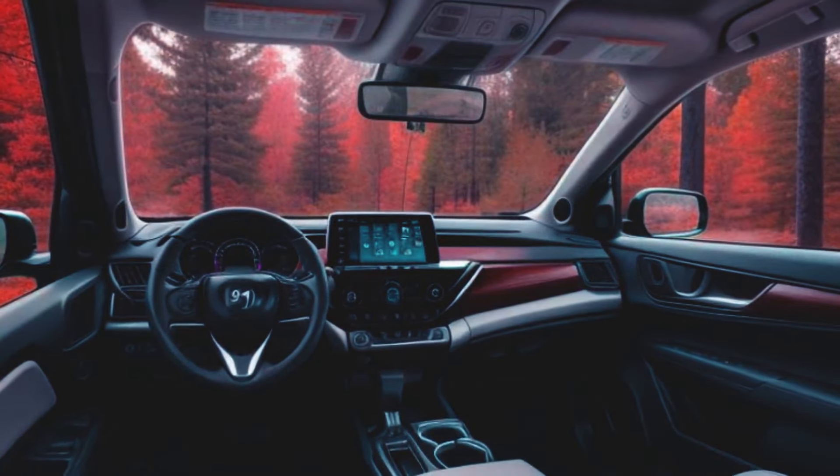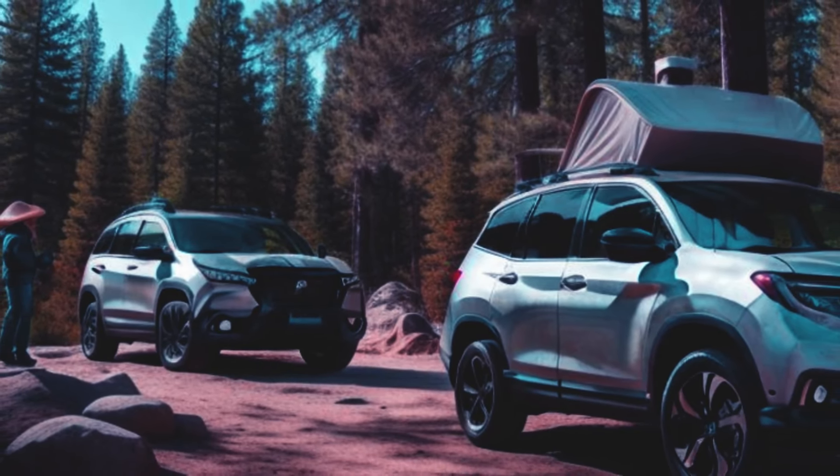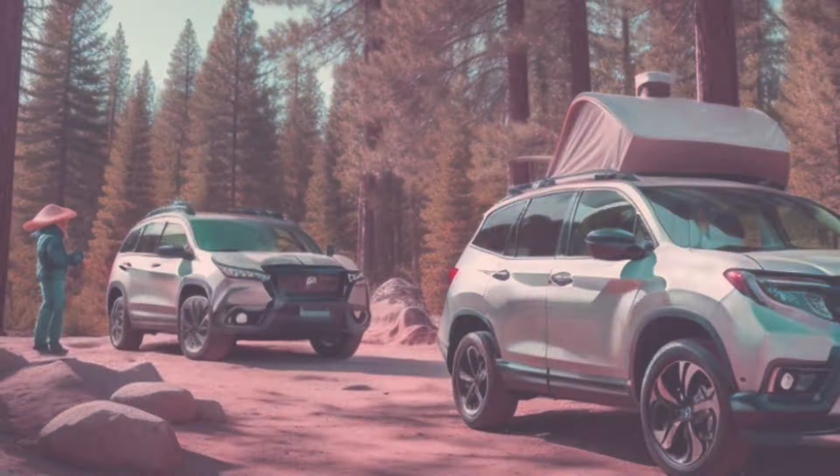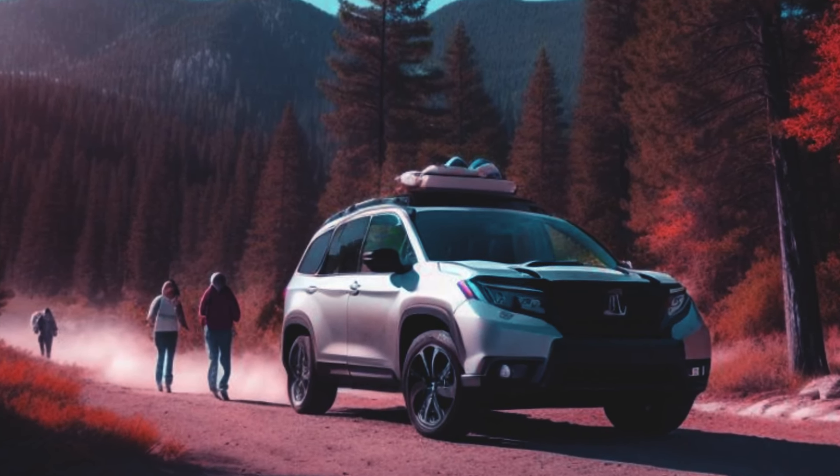Step inside the 2025 Honda Passport, and you'll find a cabin designed for comfort and connectivity. Premium materials and advanced features create an inviting atmosphere for both driver and passengers. The Passport is packed with cutting-edge technology.